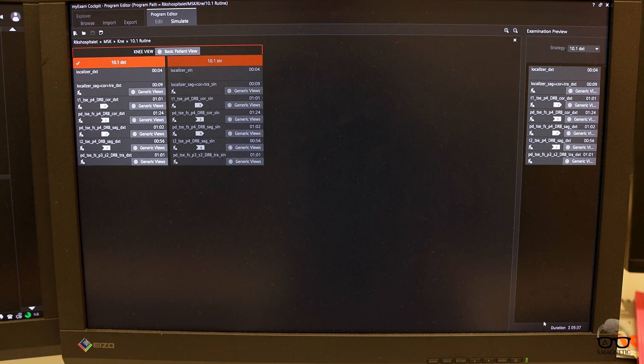Now in the control room, I want to show you a protocol as an example of how fast we can go today. This is a routine knee protocol, and as you can see in the corner, it takes around five minutes and 37 seconds — with shimming, around seven to eight minutes. We're going extremely fast because we combine everything with Deep Resolve Boost, which is the newest innovation from Siemens. It's not only fast — it also provides better image quality. Win-win. That means the patient doesn't need to be scanned for a long time.